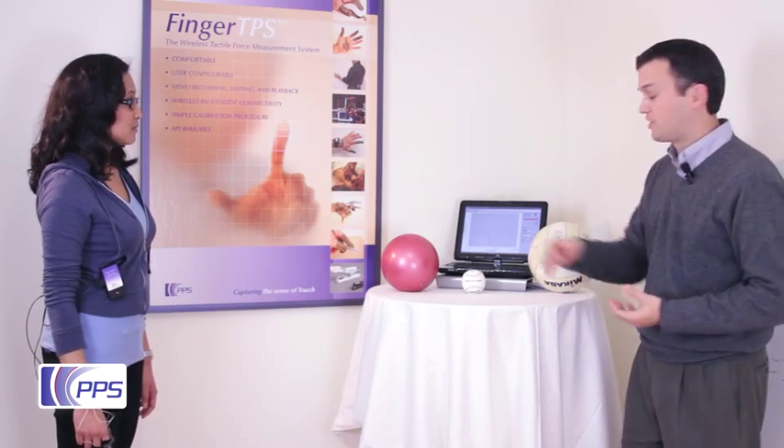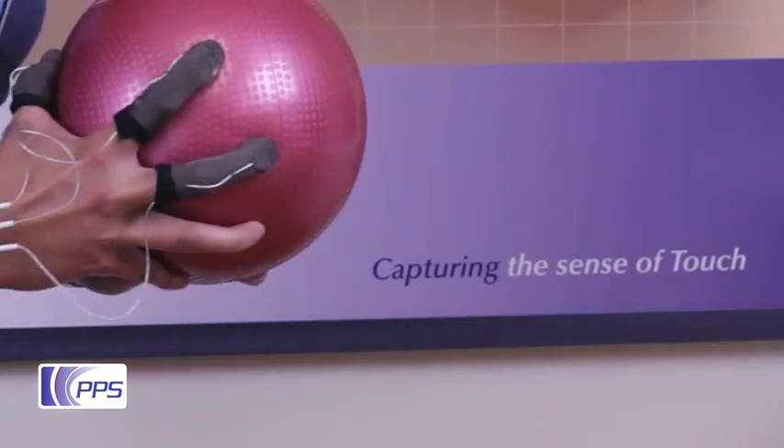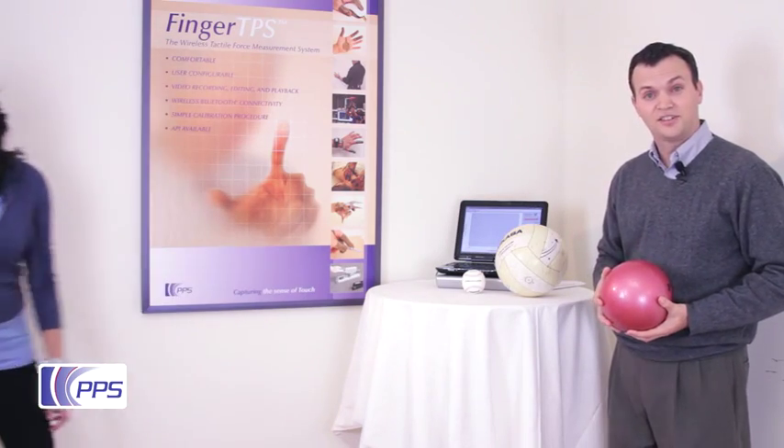And lastly, the six-pound medicine ball. Thank you, Maria. Let's take a look at the data.